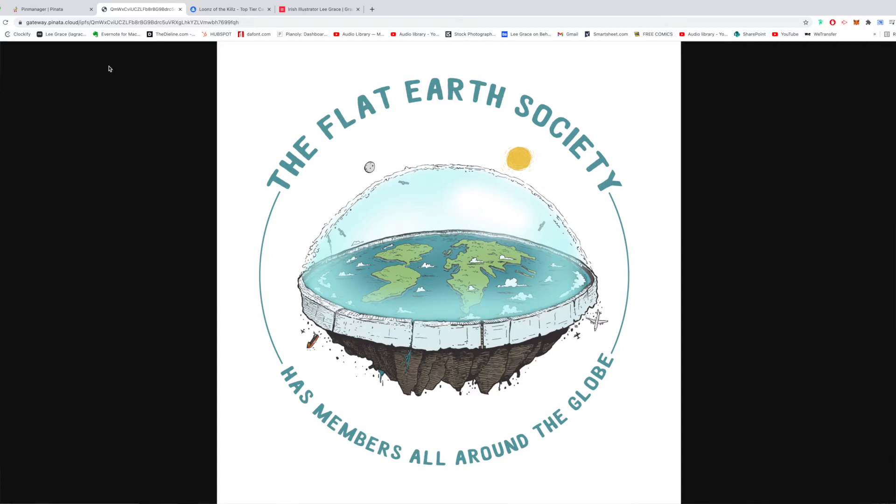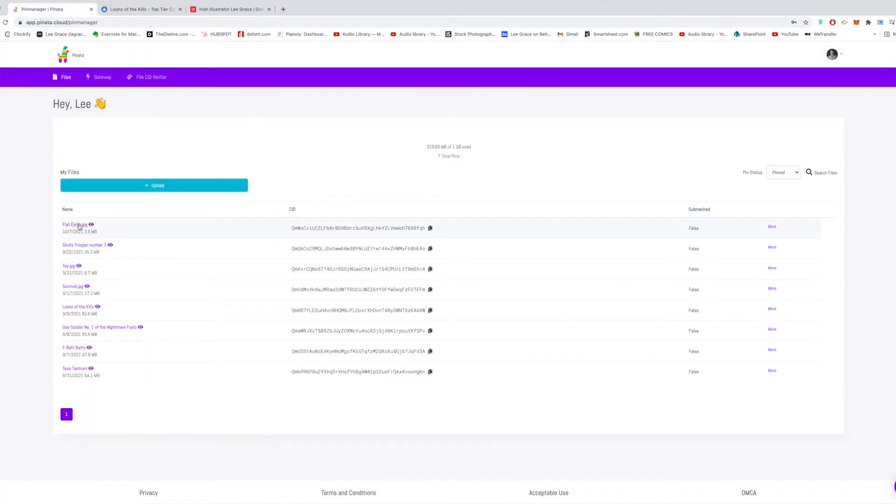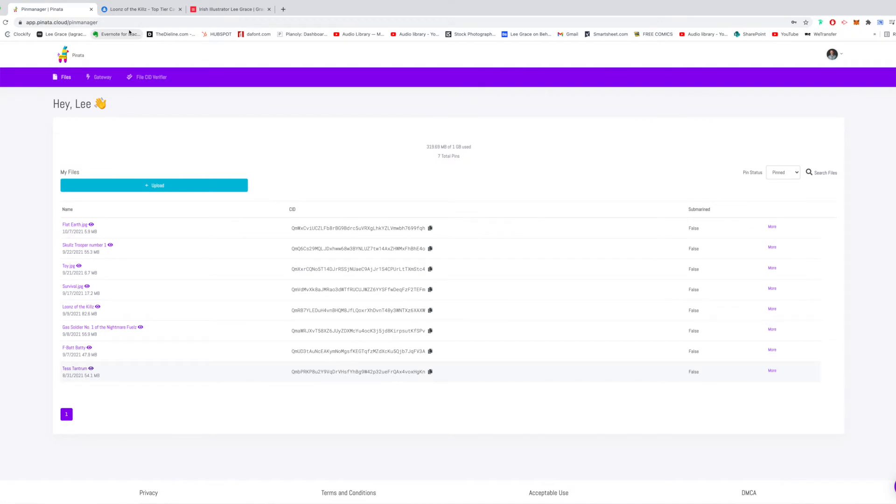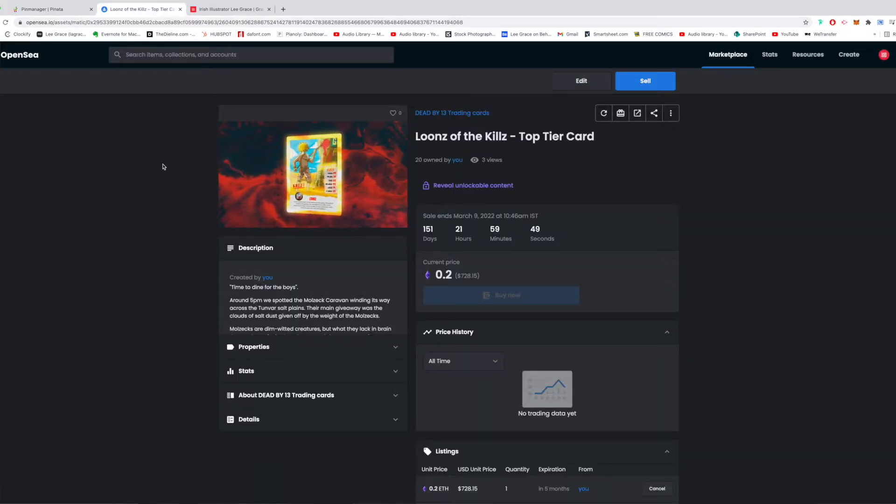I've got all my different artworks in Pinata with the CID address. This is the original artwork for the Flat Earth Society piece that you will get when you buy that NFT. For something like the Test Tantrum card, when you buy it you get the original artwork, the animated GIF, the movie file, some original concept art — you get a lot more. Quality NFTs are fantastic that way; if you buy from someone like James Jean, you get fantastic high quality prints. Something to bear in mind — you can do this on OpenSea, Rarible, and a few other big platforms.